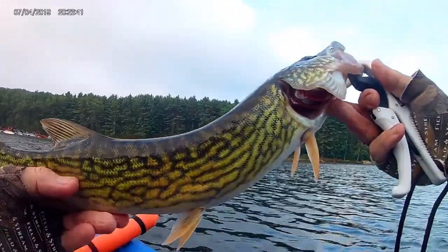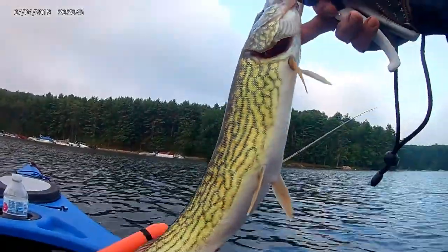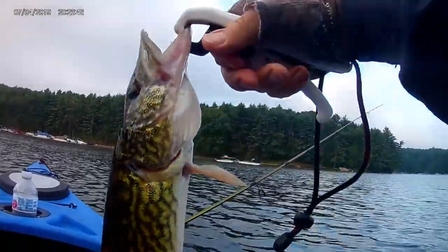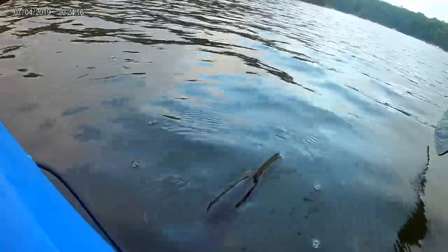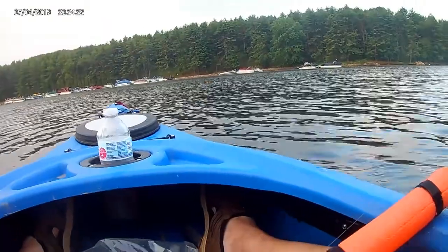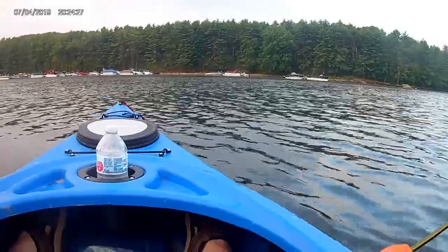Well over 20 but he's not necessarily a trophy size, but he's a good fish. I'm happy with him. That's a boy. He's generally cruising underneath the kayak. Fun.